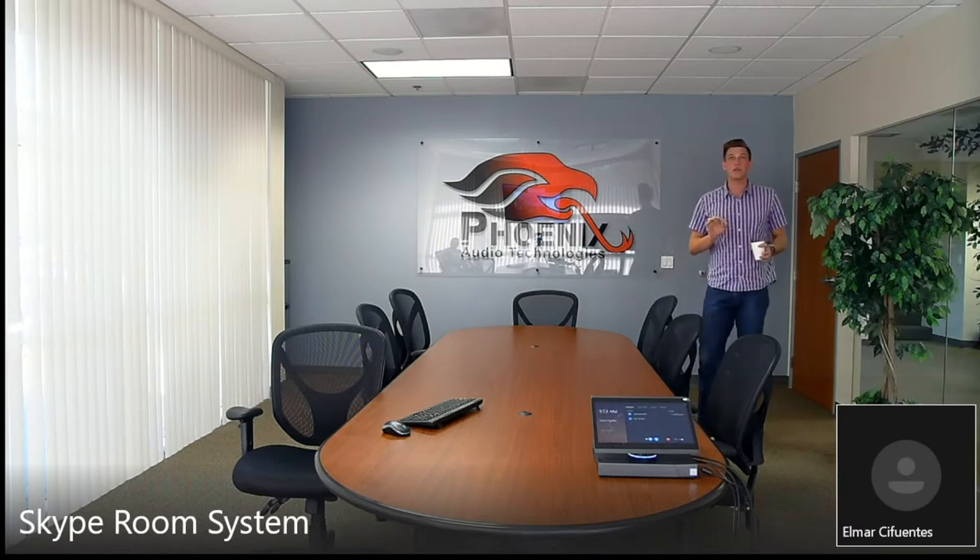I'm standing over here and I also want to highlight that we're using a Skype room system on this Lenovo ThinkSmart 500 hub.